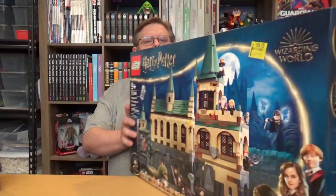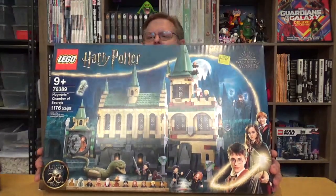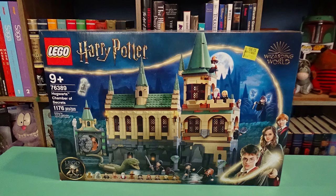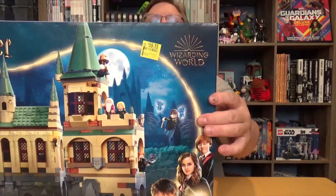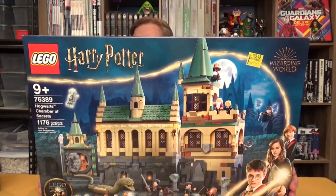Finally, the pièce de résistance of the clearance aisle. This one was $130 and marked down to $99.15 — so not as big a clearance item, but this is not a very old set. The Chamber of Secrets comes with a whole lot of little rooms on the back, a Basilisk, Gilderoy Lockhart, an anniversary Golden Lord Voldemort, a couple of Cornish pixies, and Nearly Headless Nick. This will be a nice addition to the Harry Potter sets I have.